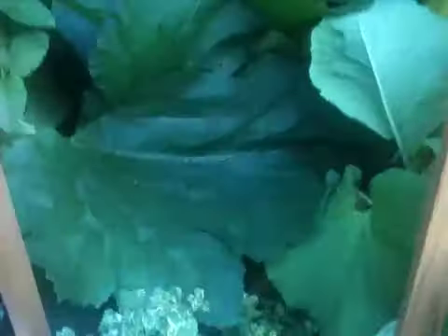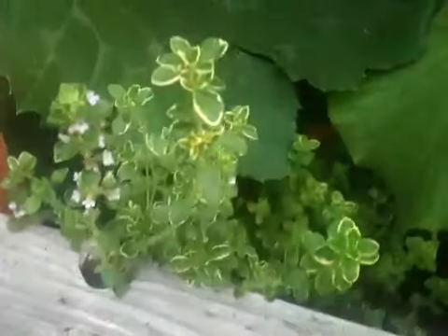Here are some different kinds of mint and different herbs, which are all overwhelmed by these vegetables. But once the growing season is over, I am sure there will be room for them to take over.